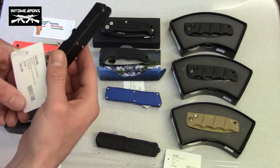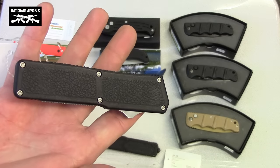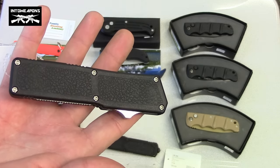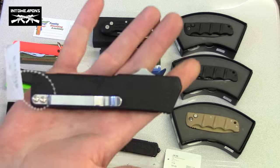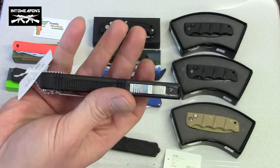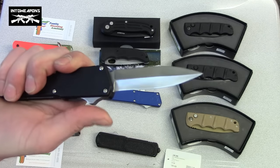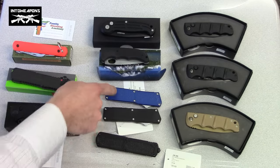These next ones I think are called Lightnings. They have a textured grip — more of a stippling inside the housing itself — and a really nice ergonomic design, much like the Talon prior. A nice belt clip and a very similar deployment mechanism. This one comes in multiple colors: you have black and blue.